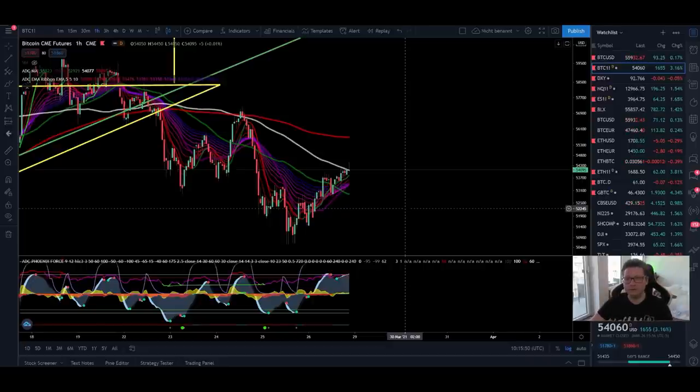Hello everyone and thanks for tuning back in. Alessandro The Crypto here. I hope you're all doing fine. Welcome to another episode. In today's video we're going to analyze as usual the Bitcoin price and we're also going to have a look into Ethereum.